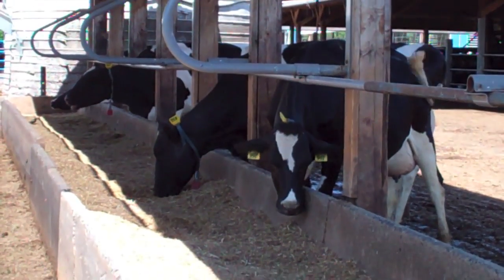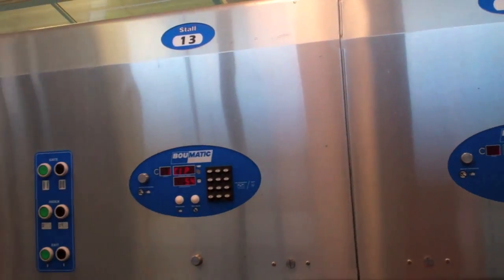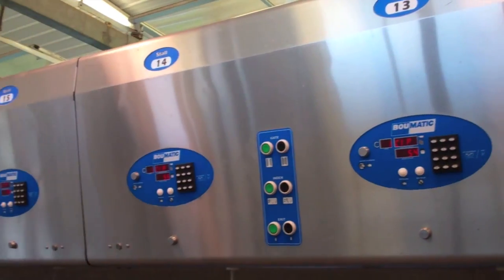This new milking parlor was built in the year 2007. We could milk 16 cows at a time. Currently we're milking 100 cows twice a day here at the University Farm. Cows average around 9 to 10 gallons produced a day and we ship over 2.5 million pounds of milk a year.